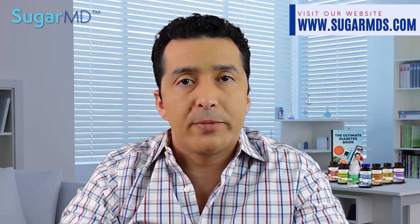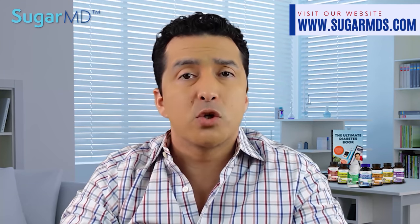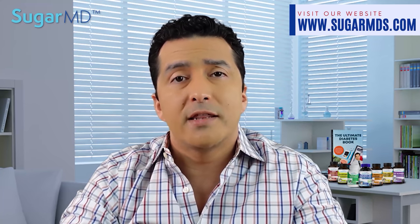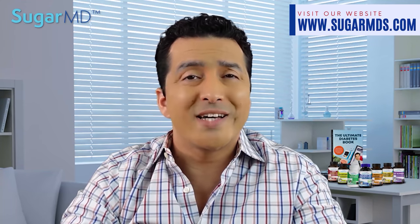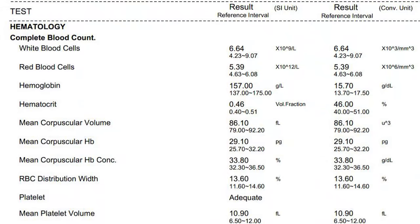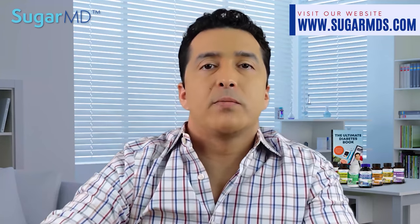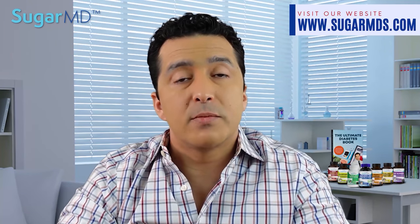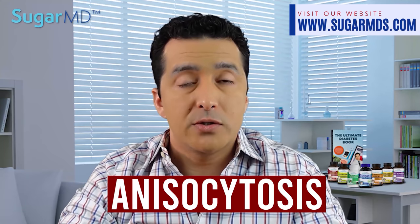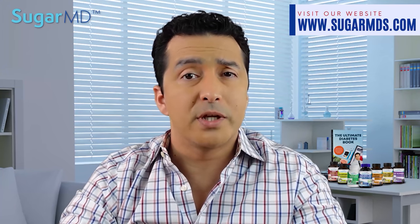Increased MCHC, mean corpuscular hemoglobin concentration, can be seen in conditions where hemoglobin is more concentrated inside red blood cells, such as autoimmune hemolytic anemia, burn patients, or hereditary spherocytosis, a rare genetic disorder. Red cell distribution width (RDW) is a measurement of the diversity in cell size. A high RDW may mean there are many small and large red blood cells — some juvenile, some old. In patients with iron deficiency anemia and pernicious anemia, there is significant variation in red blood cell size, called anisocytosis. CBC may also include a reticulocyte count, which is the count or percentage of newly released young red blood cells.